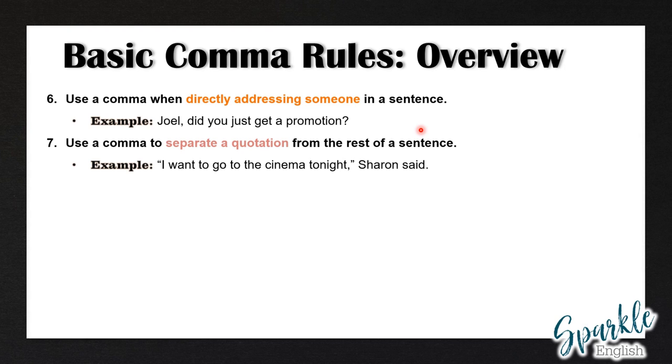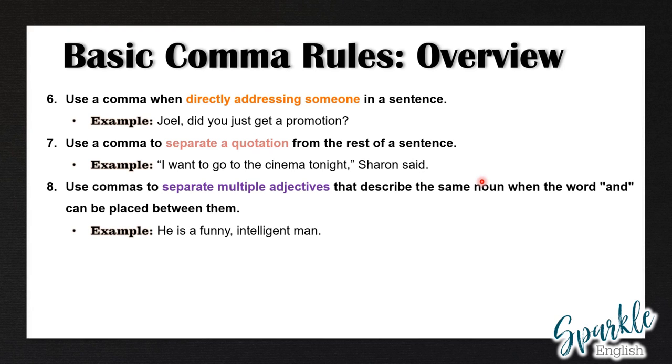Rule number seven: use a comma to separate a quotation from the rest of a sentence. For example: I want to go to the cinema tonight, Sharon said. Rule number eight: use commas to separate multiple adjectives that describe the same noun when the word and can be placed between them. For example: He is a funny, intelligent man.